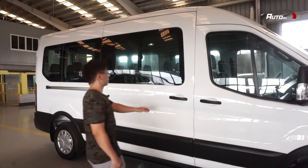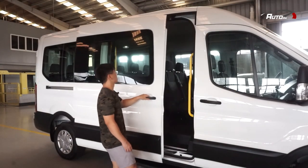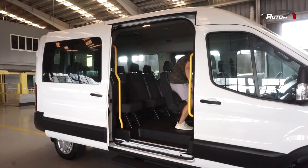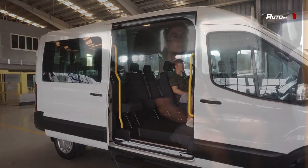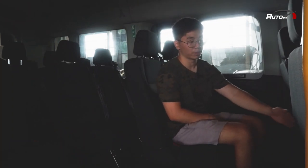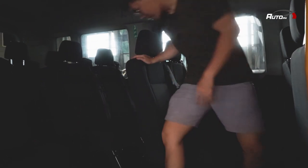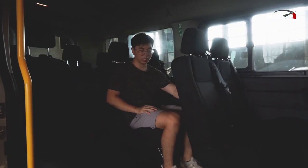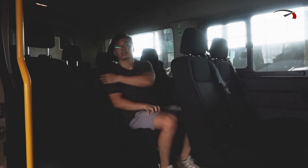Getting in the rear seats of the Transit is not at all difficult, thanks to a wide door opening and a power retractable side step. Here at the back, makikita nyo na very spacious and I have lots of leg room. When I transfer to the second row, ganun din — malawak din siya and consistent until the end.